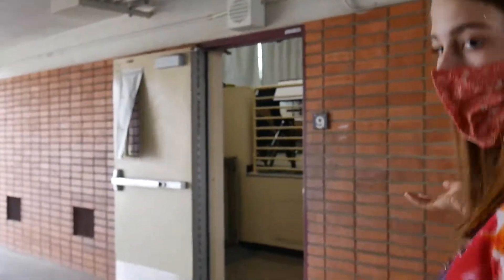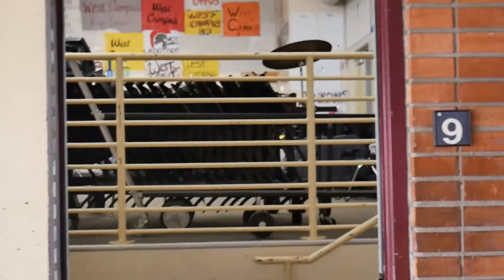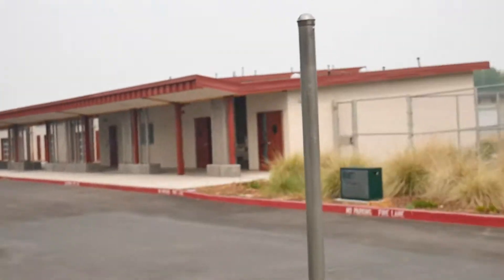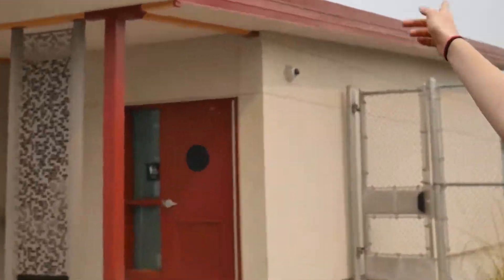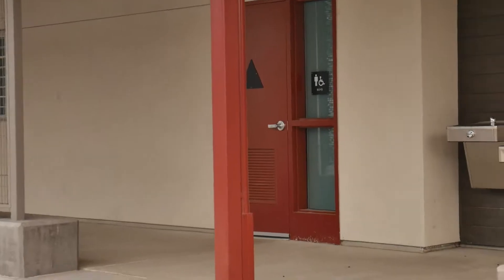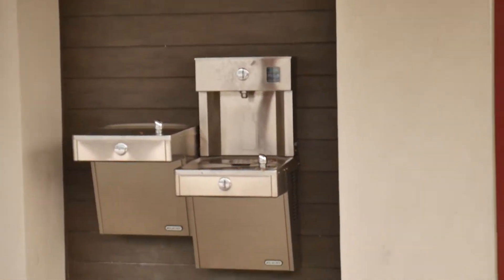Here is the band room where the band has their practices. And if you take music, this is the classroom for that. We also have bathrooms right here — girls and boys — and then a water bottle and water fountain station if you need that during class.